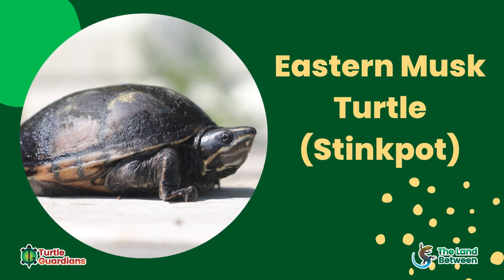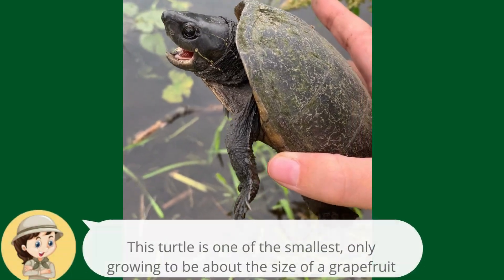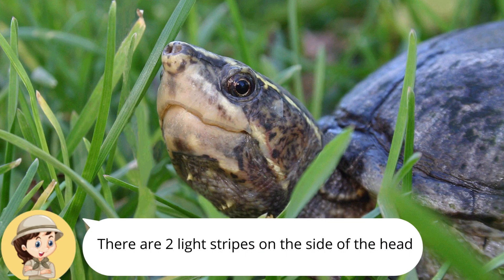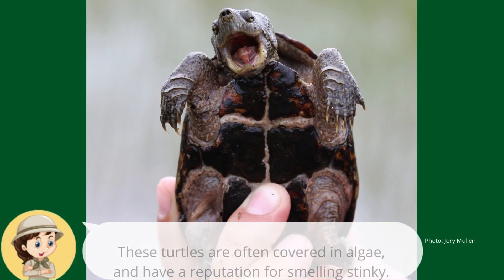The eastern musk turtle, or stinkpot, is one of the smallest turtles in Ontario. They only grow to be about the size of a grapefruit. There are two yellowish lines on the face. These turtles have a dark-coloured domed carapace and a small plastron.